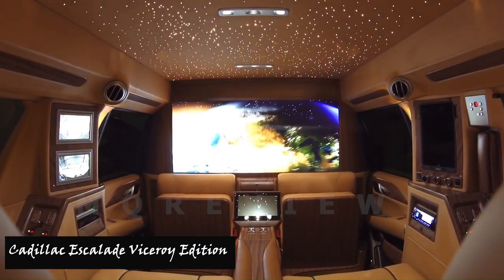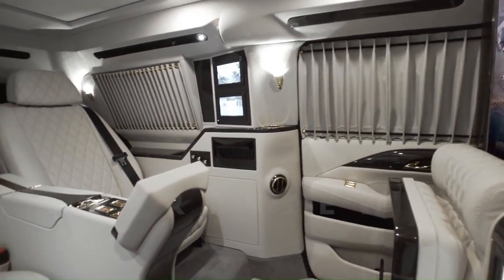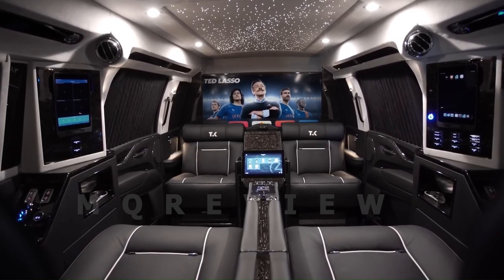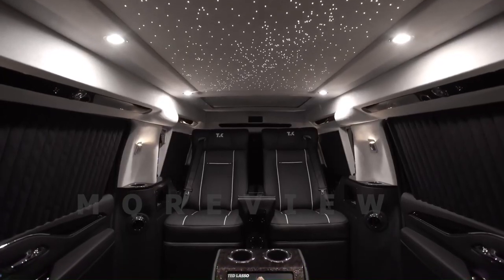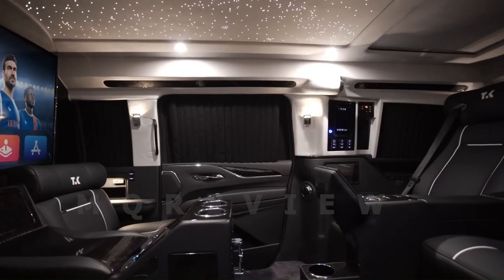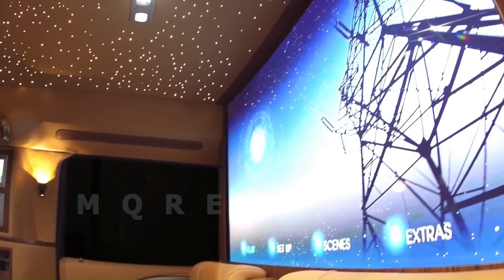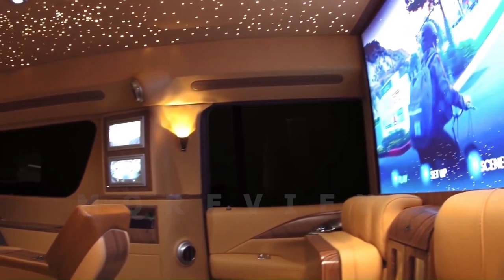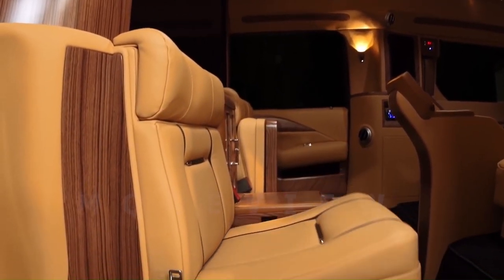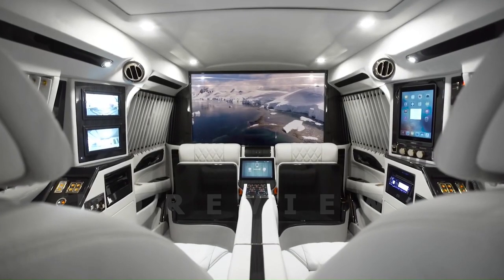Number three: Cadillac Escalade Victory Edition by Sani Motor Cars. Sani Motor Cars, a California-based automotive conversion company, specializes in crafting the most opulent luxury vehicles. The 2016 Cadillac Escalade Victory Edition is a prime example of their dedication to refinement and excellence. The vehicle features six-way power chairs with airline-style tablets, an Apple iPad Air 2, and a Control 4 touch screen management system. The highlight is the seamless incorporation of a 48-inch Samsung 4K curved smart TV into the car partition, with extensive customization options.